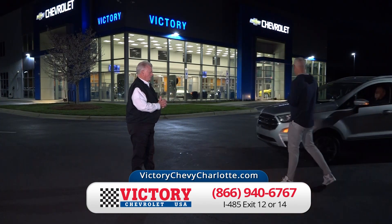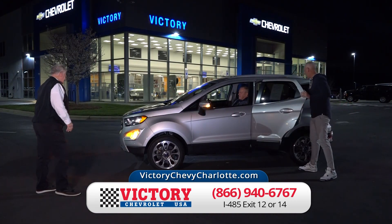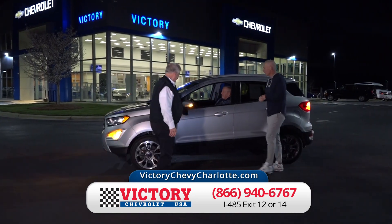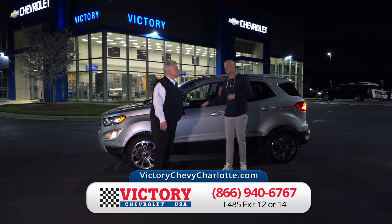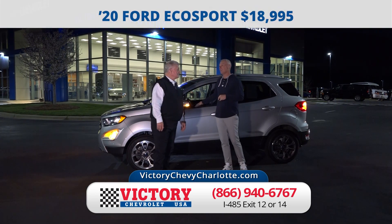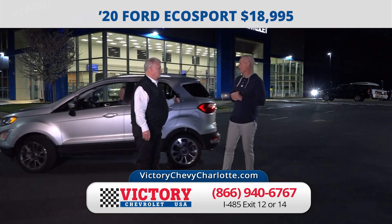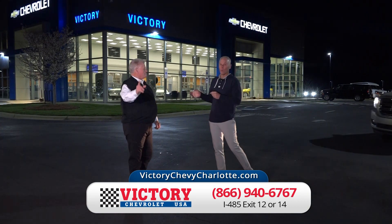Here's the 2020 Ford EcoSport Titanium Edition — all-wheel drive, brand new leather interior, another great small SUV, 30-plus miles per gallon. Another one under $20,000 — just $18,995.